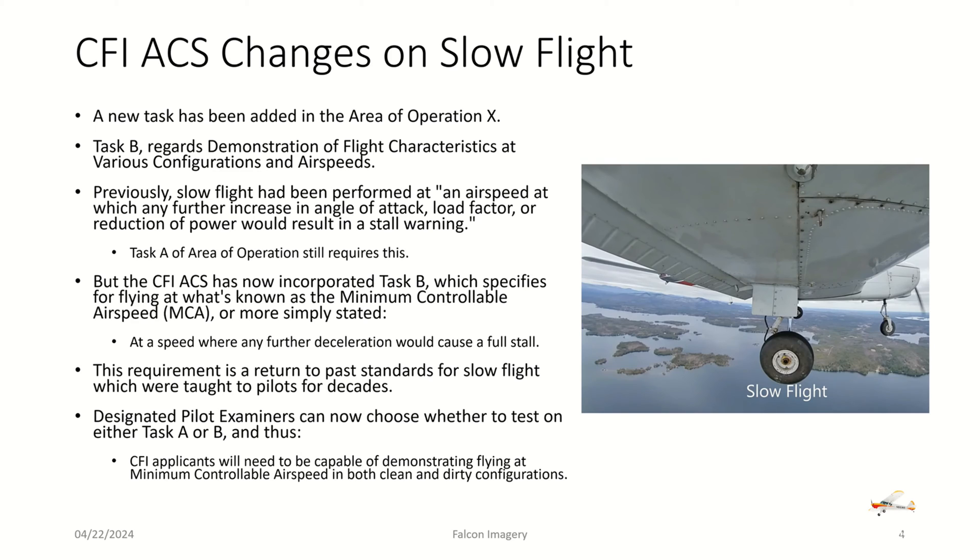CFI applicants will need to be capable of demonstrating flying at these minimum controllable airspeeds in both clean and dirty configurations — full flaps or no flaps, gear down, et cetera.